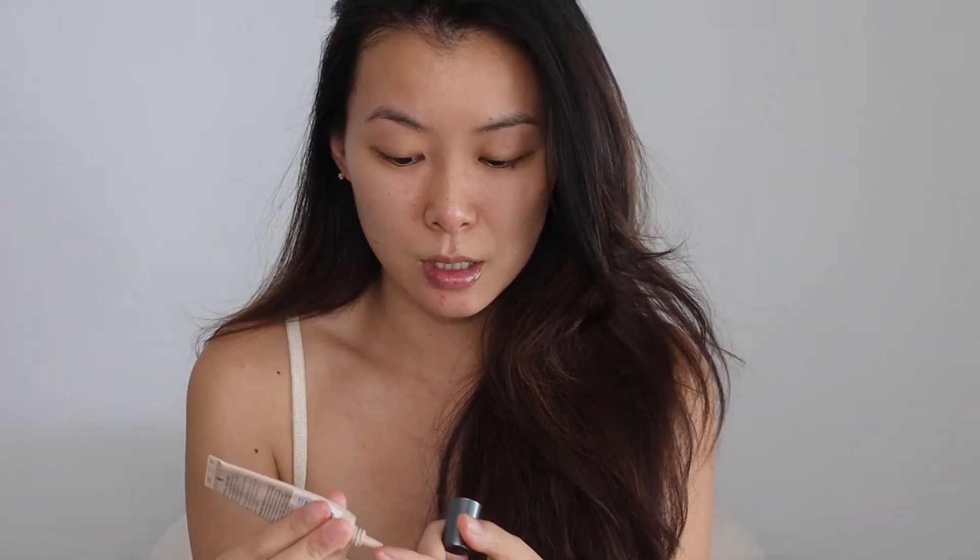After lip balm, I like to go in with an eyeshadow primer because I can forget this sometimes. I always talk about this one — it's the Ulta Beauty Matte Eye Primer. It has a bit of a tint to it, which is why I really like it. Sometimes if I'm not even wearing any eyeshadow but just mascara, I still like to wear a little bit of primer. And what I like about this is that it has a slight tint compared to something completely white that looks more noticeable.